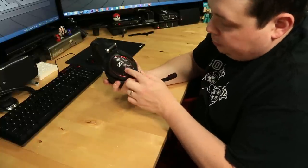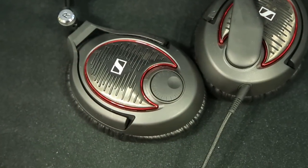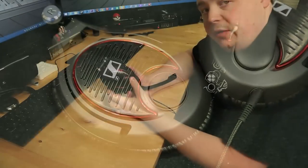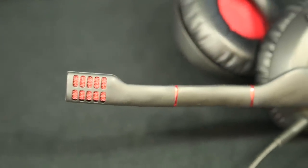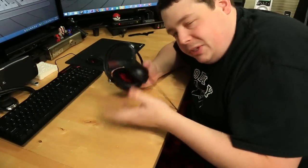The volume control is right on the side of the ear and it turns very, very smooth. It feels like a very quality potentiometer in there. The microphone feels super heavy duty. On my MMX 300s, that mic feels kind of cheap by comparison.